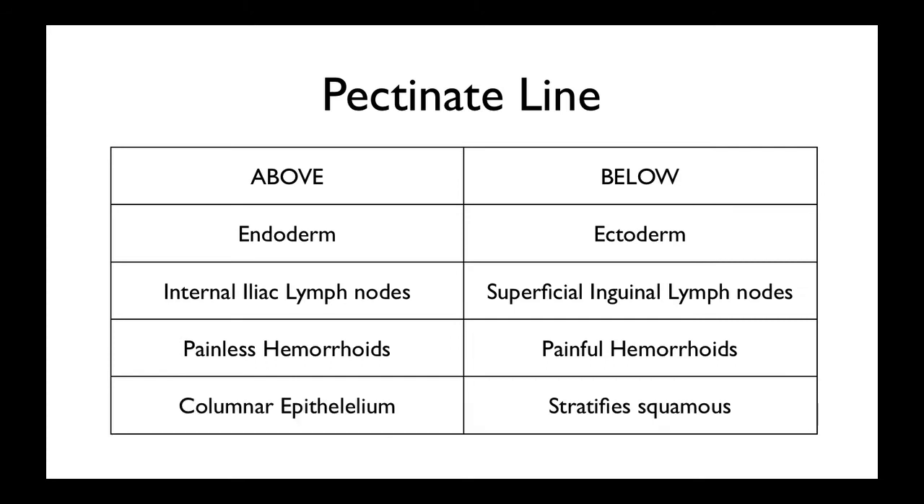Above this line it will be columnar epithelium, as most of the digestive tract is, whereas below it will be stratified squamous epithelium, which will progressively get more keratin in it until it basically becomes contiguous with your skin.